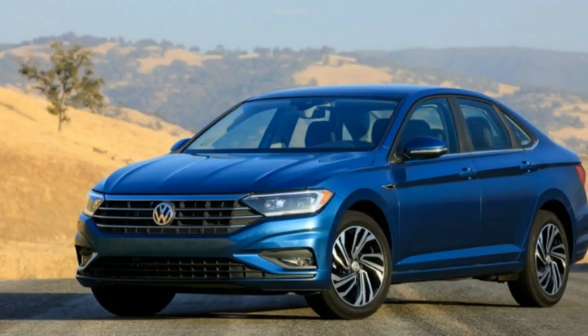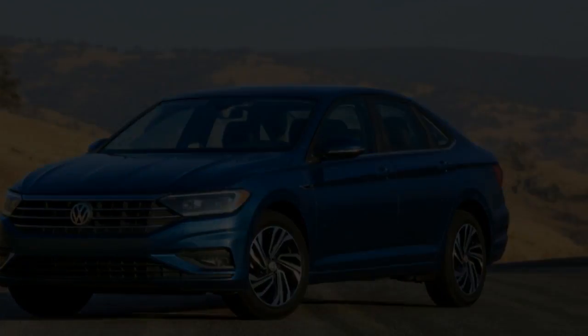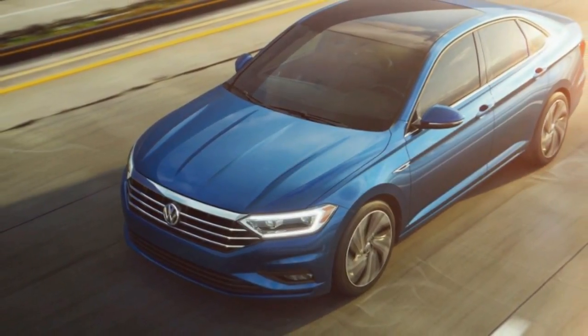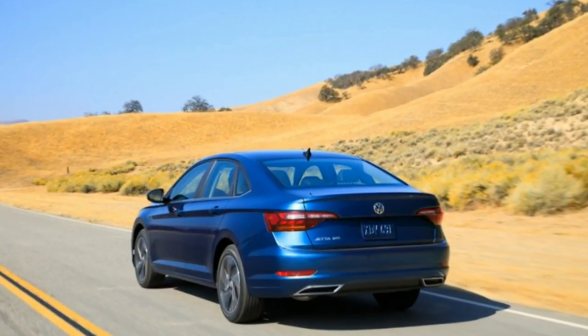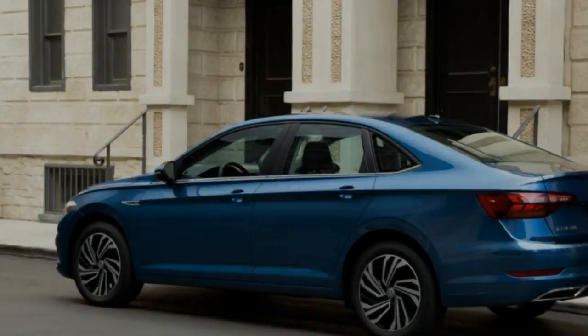We can't yet discern whether we find the new nose attractive, but it's most definitely distinctive, sharing more with the latest Tiguan than anything else in VW's current portfolio. The wheelbase has been extended by 1.3 inches over the outgoing car, and while the tail is recognizably Jetta, VW went for a faster rear roofline that evokes the brand's CC replacement, the Arteon.